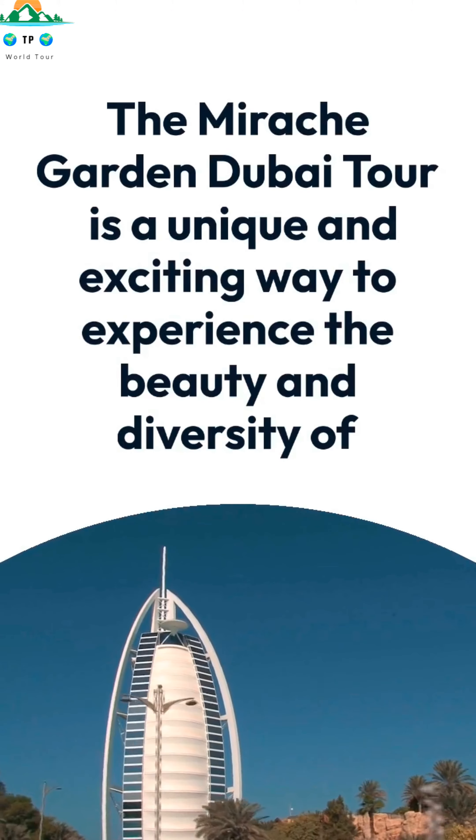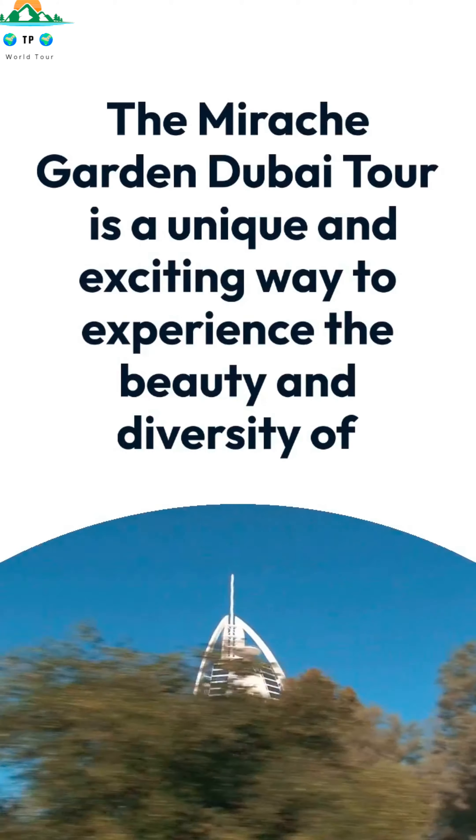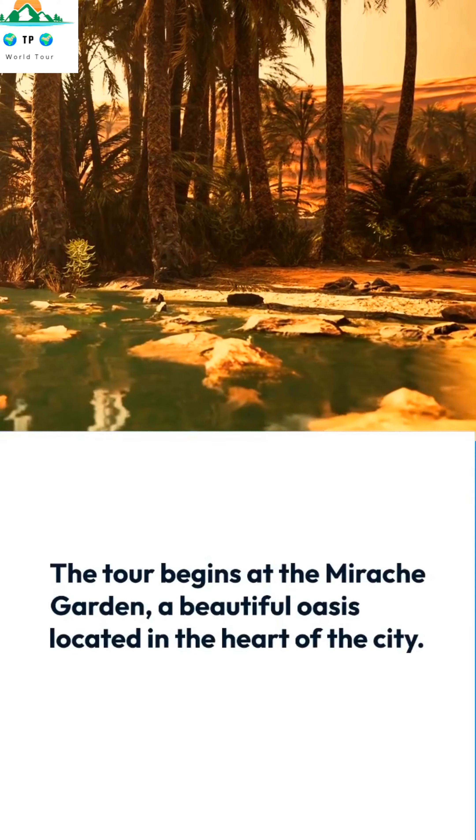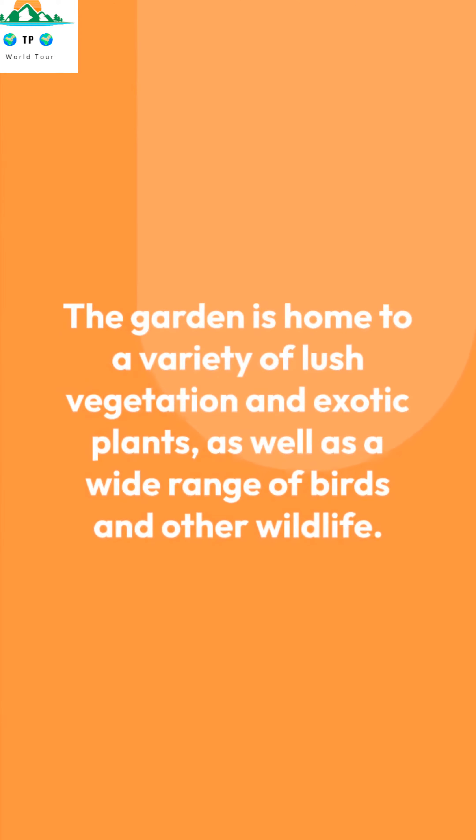The Mirake Garden Dubai Tour is a unique and exciting way to experience the beauty and diversity of Dubai's natural landscape. The tour begins at the Mirake Garden, a beautiful oasis located in the heart of the city. The garden is home to a variety of lush vegetation and exotic plants, as well as a wide range of birds and other wildlife.